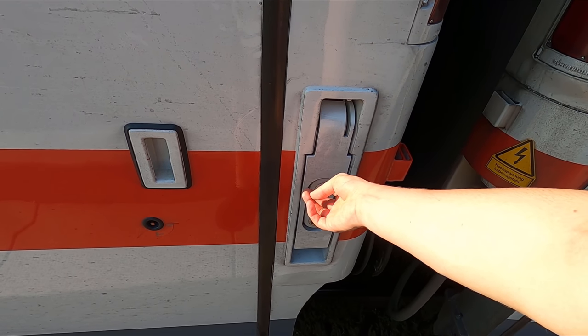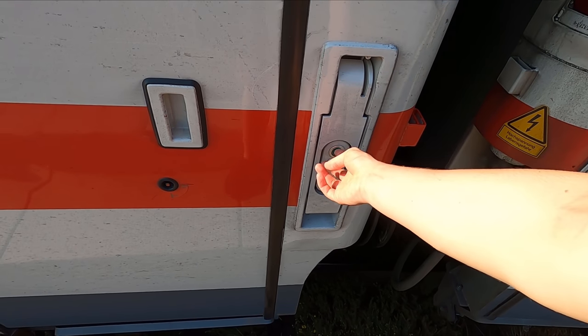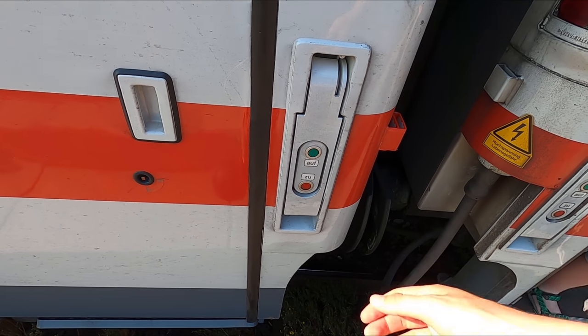For today's trip down to Stuttgart I've booked a first class ticket and as I've already covered the compartments in a previous review I've reserved a seat in the open saloon. Hopefully I'll be able to show you this if I can actually get this door to open.